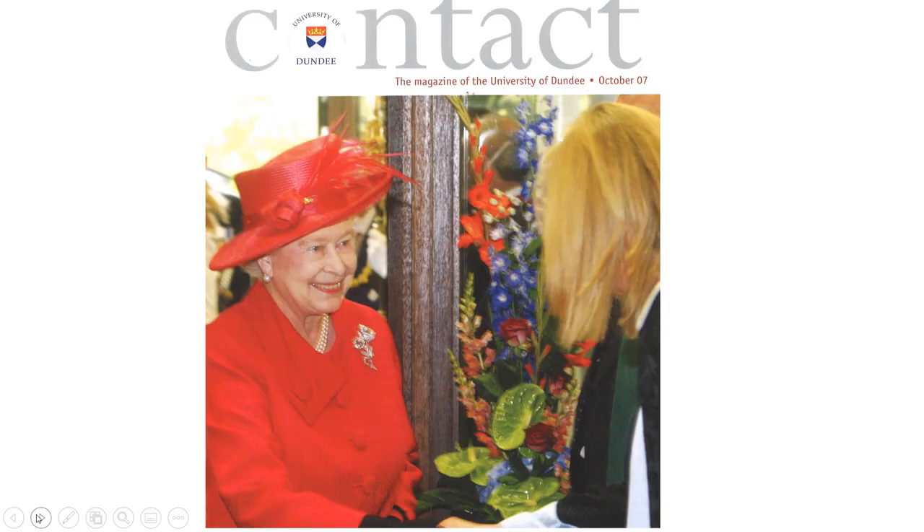This is a more recent visit. This is the front cover of Contact from 2007, and it marks the Queen's visit to the university in July 2007, where she opened the Dalhousie building. That is commemorated by a plaque on the floor of the Dalhousie building if you're on campus and want to see it.